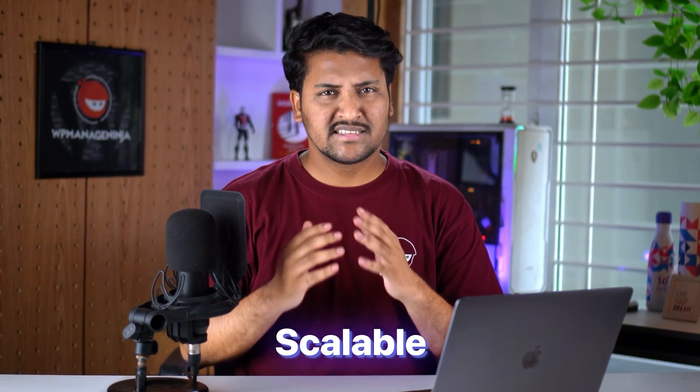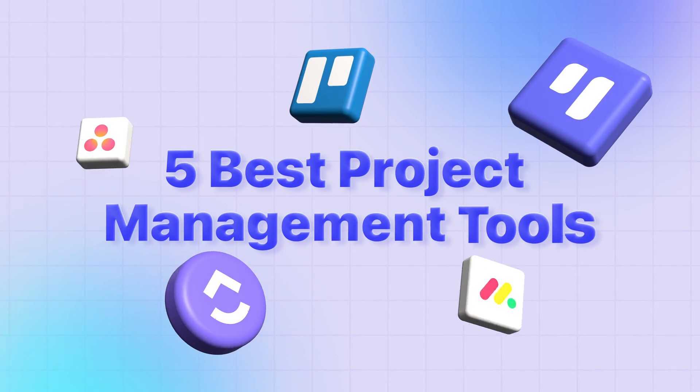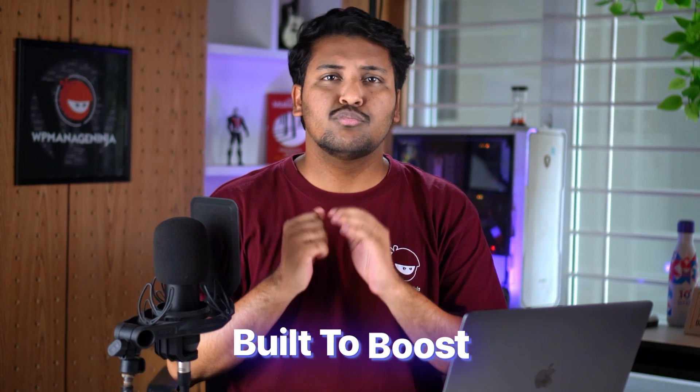A great project management tool must be easy to use, scalable, and seamlessly integrate with other platforms. Ticking these boxes with a free tool can be a win-win for you, whether you are a project manager working remotely or flying solo. Today I'm here with five best project management tools that are free to use, powerful, and built to boost your productivity. Let's explore the pros and cons of each one and find the perfect match for you.